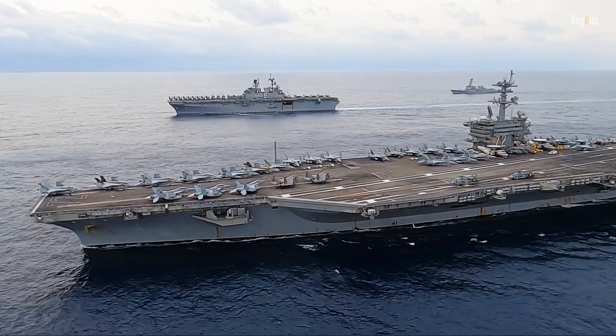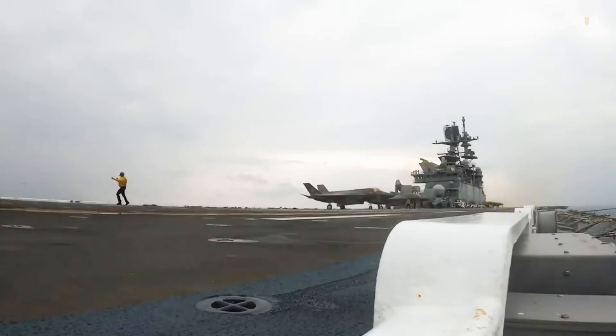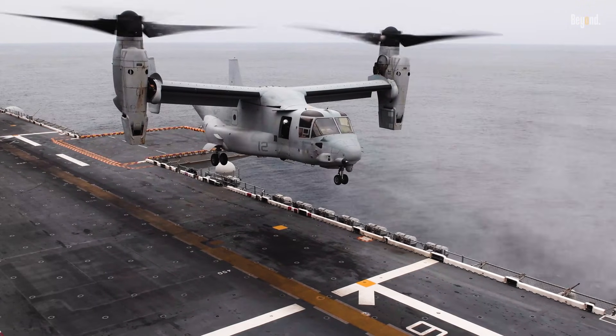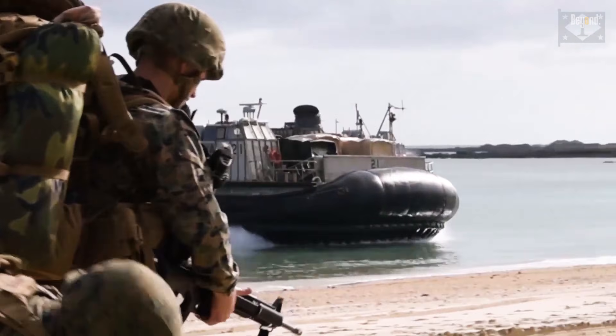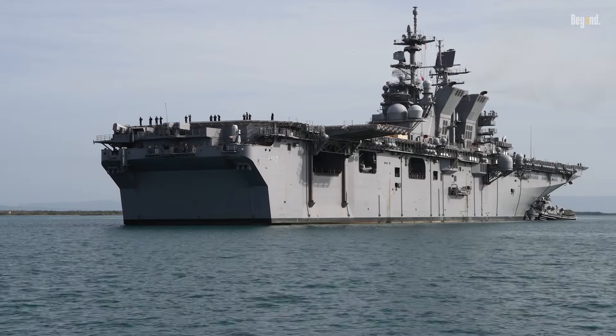First, it's essential to understand what each of these ships is and the roles they play within a naval fleet. An amphibious assault ship, often referred to as a big deck amphibious, is designed to launch and support ground forces in amphibious assaults. This means it carries a mix of helicopters, hovercraft, landing craft, and marines. It's a floating base that brings the battle to the enemy's shores.